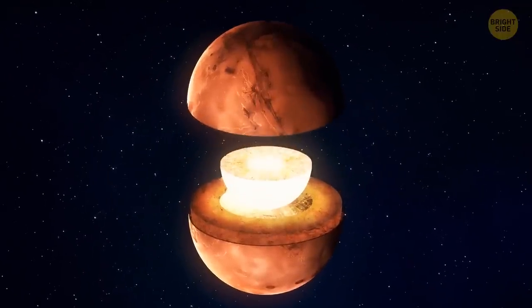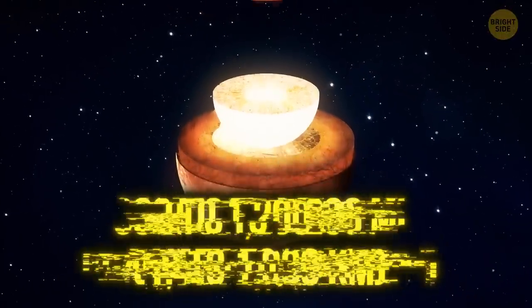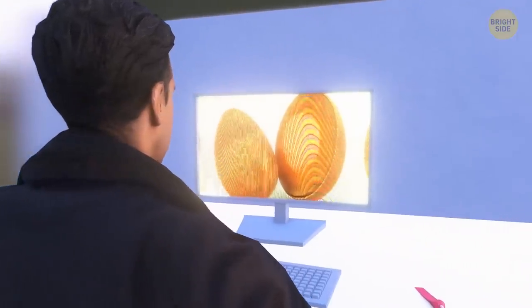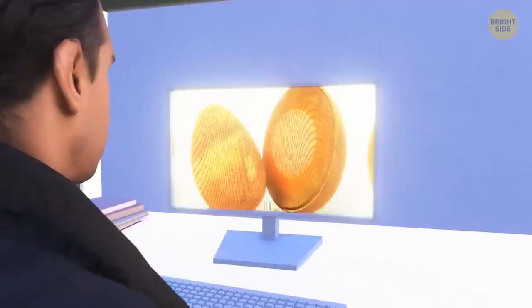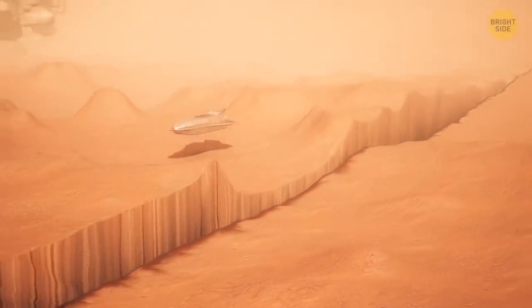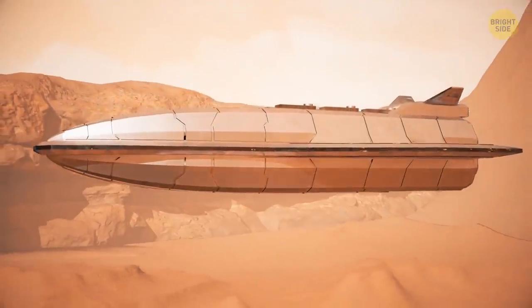As for the planet's core, it's made mostly of iron, nickel, and sulfur, and is between 900 and 1,200 miles wide. This core doesn't move — that's why Mars doesn't have a planet-wide magnetic field. Unfortunately, the drone is now lost in the depths of the Red Planet, but exploration continues.